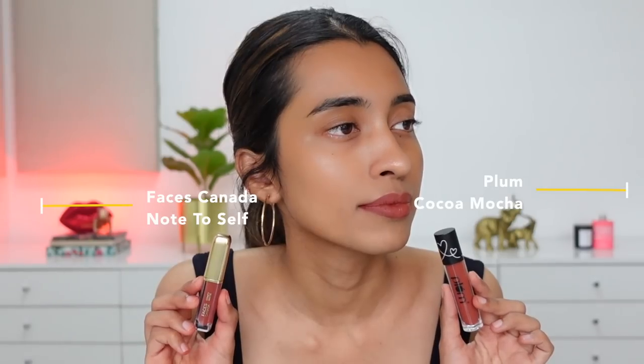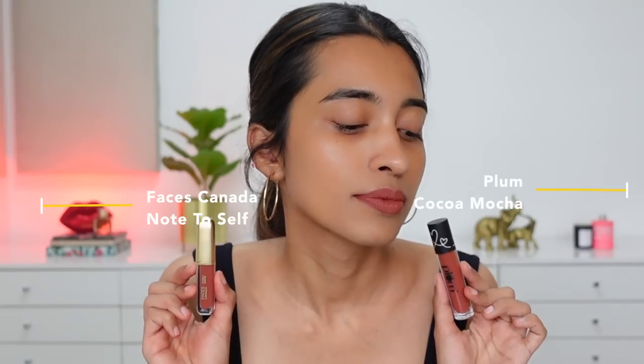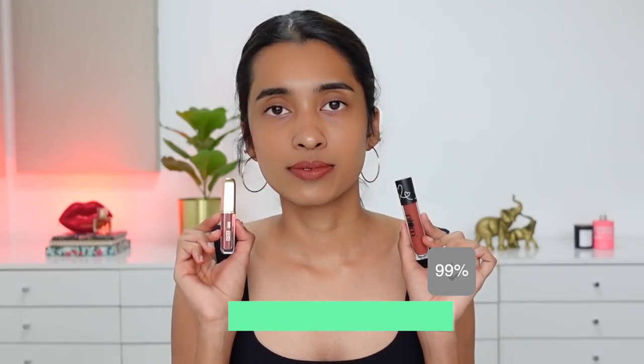In terms of formulation, the Kiro liquid lipstick is a lot more comfortable compared to the Faces one, but the Faces one lasts way longer on my lips — it can dry your lips out, but it stays put throughout the day. The Kiro one is more moisturizing and lightweight, whereas the Faces one can feel heavy and drying. Also, Plum liquid lipstick in Coco Mocha compared to Faces Note to Self — these two shades are very, very identical, so if you have one you don't really need the other.